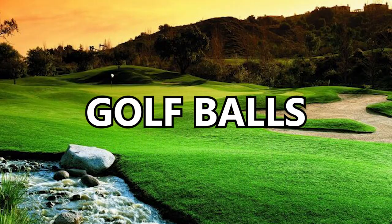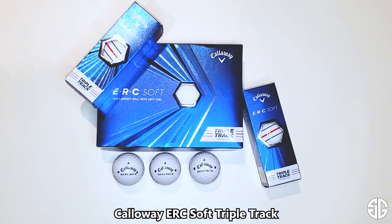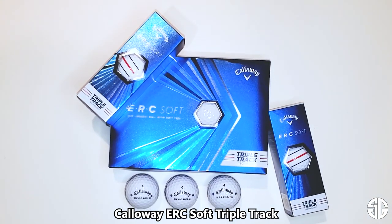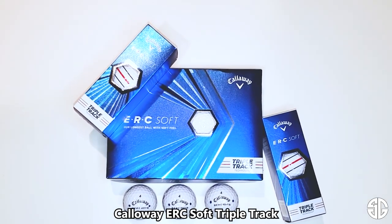The balls I've been using are the Callaway ERC Soft Triple Track balls. I love the way these feel — hit them right off the tee, get enough distance, but I also really feel like I have the touch, the feel, and the spin around the greens that I need. Another Callaway product, and couldn't be happier — that's the ball I've been using a lot lately.